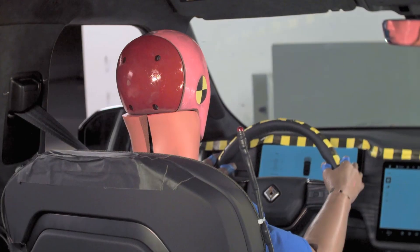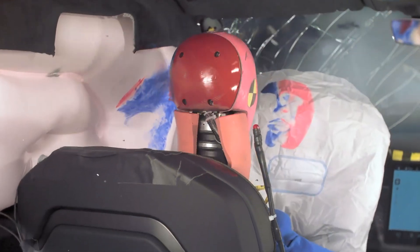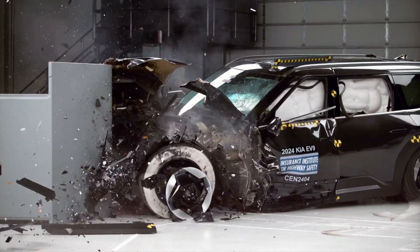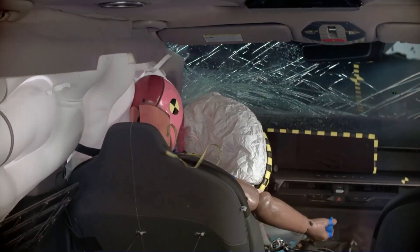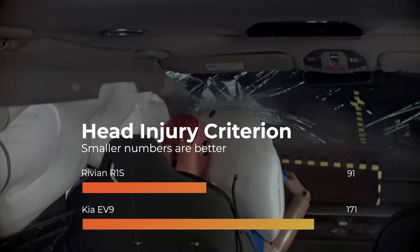We can see the benefit of this when looking at how smooth and controlled the dummy movement is throughout the Rivian's crash. The Kia uses a more traditional strategy, and dummy movement is nearly as smooth as in the Rivian. Head injury readings in both vehicles are well below the threshold of 700.